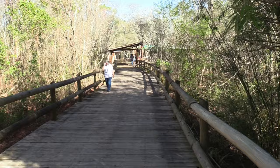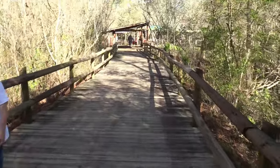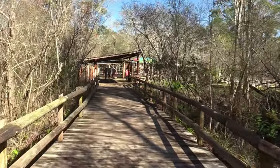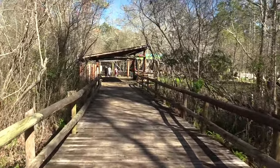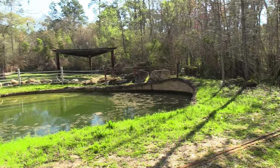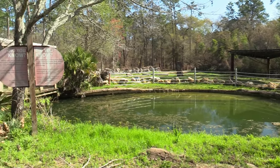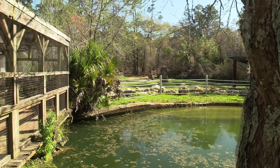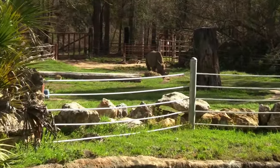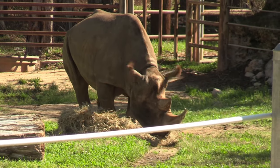Alright, you goats have a good day. I'm not hearing a leaf blower anymore. Still going to be on the boardwalk - this is the area where it makes a complete loop. Alright, they have a black rhinoceros. Very, very nice.